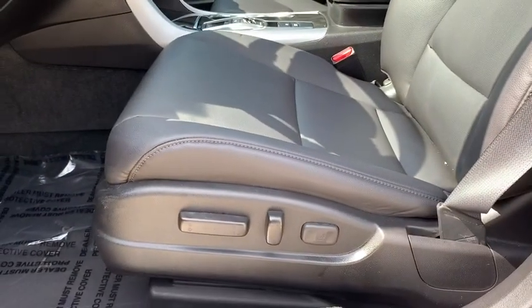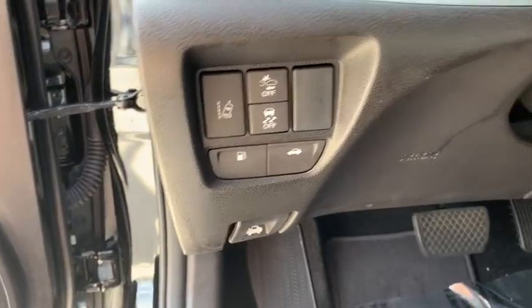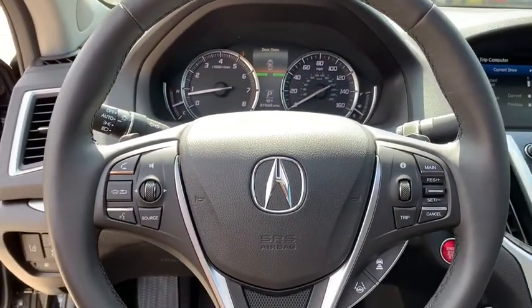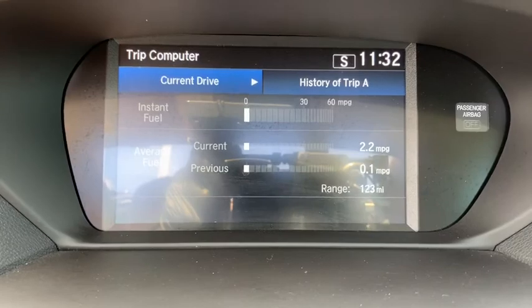Steering wheel audio controls, leather-wrapped steering wheel, Bluetooth, adjustable steering wheel, power steering, keyless start, cruise control, aluminum wheels, floor mats, auto-dimming rear-view mirror, four-wheel disc brakes, front-wheel drive.